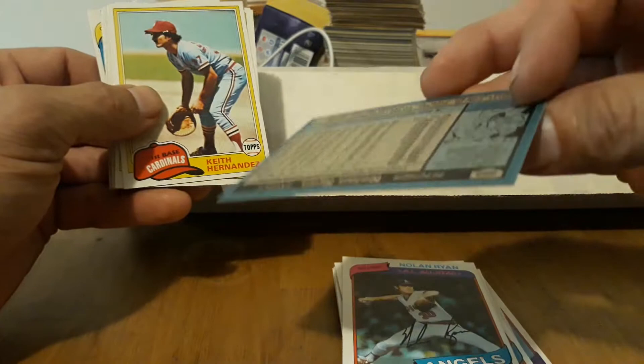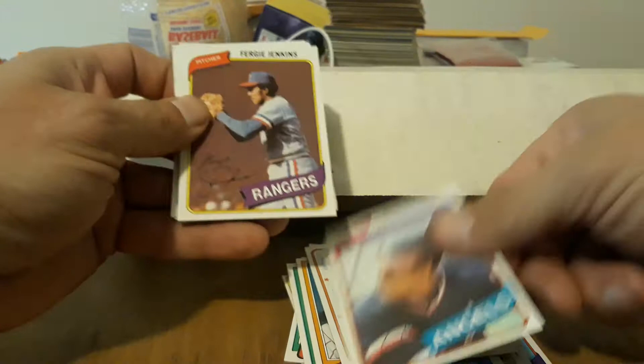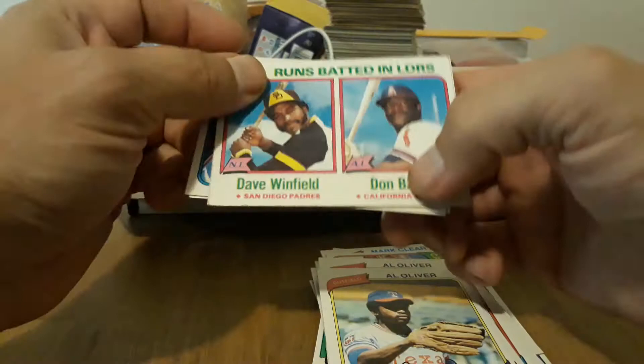A couple of Hernandez's — very nice. Carlton's, Carlton, Mark Clear. Dan O'Brien, a Rod Carew — nice. Fergie Jenkins, Al Oliver — definitely famous in the 80s. Winfield — nice. A couple of Hawks — nice. Pete Rose. And we've still got about half the box left — not bad.